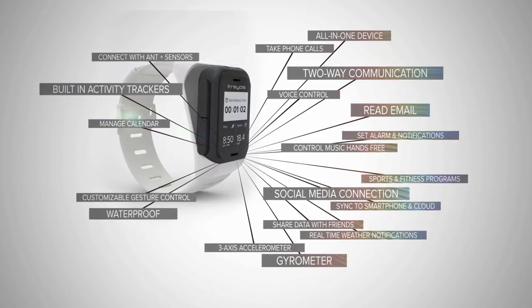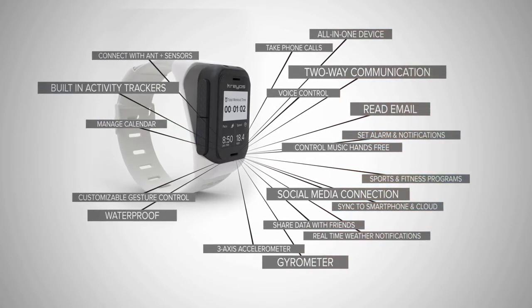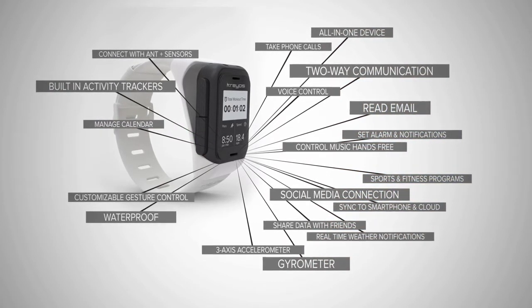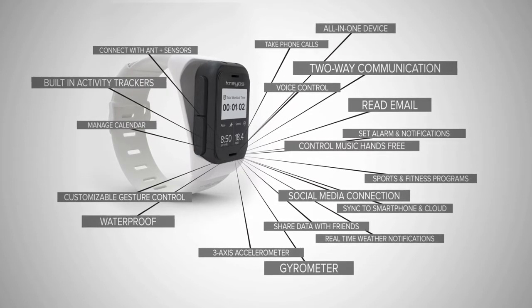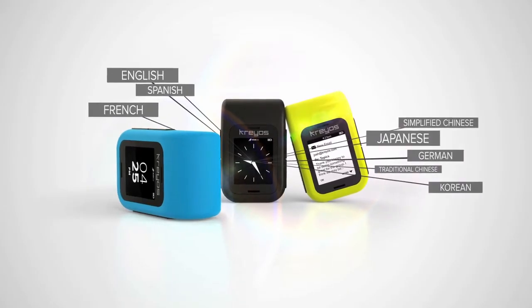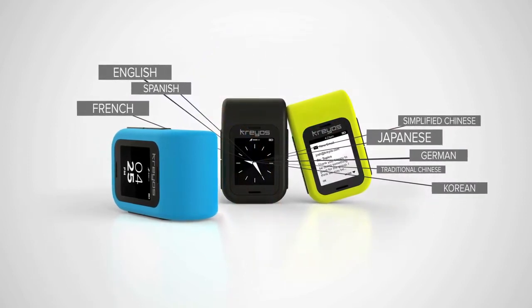The list of new smartwatch features goes on. Using Unicode, the industry standard for consistent coding, Meteor displays texts, notifications, and apps in any of eight languages supported by the system, with more languages to come.